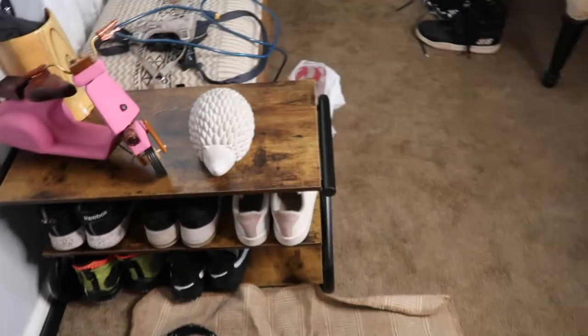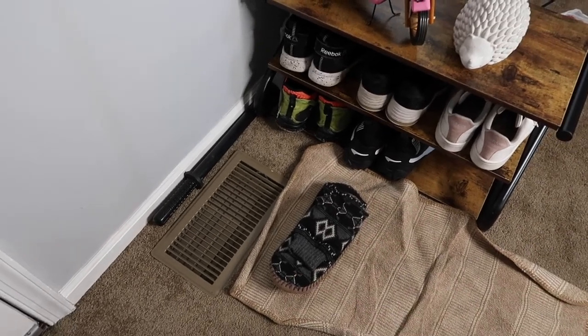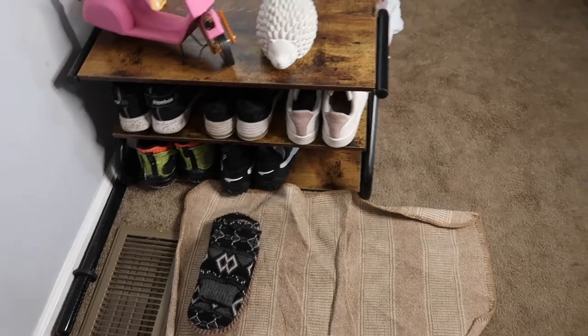I'm pretty much done actually putting together the closet and now I'm just working on cleaning up the rest of the area. I'm wondering if I should shift the bench down and move everything down, but I think it might be too crowded — I'll try it just to see. The issue with this shoe rack is it's really supposed to go flush against a wall, but we have the vent for the air conditioning there and I don't want to cover it. Anyway, let me show you guys the closet.